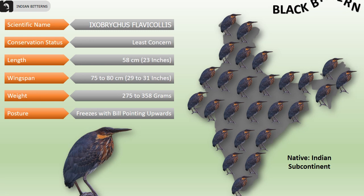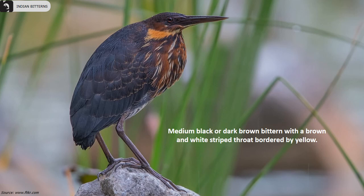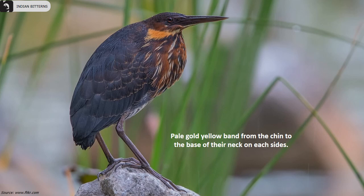Their overall length is 58 centimeters, wingspan is 75 to 80 centimeters, and they weigh 275 to 358 grams. They can usually be seen freezing their body with bill pointing upwards close to reed beds. They are a medium black or dark brown bittern with a brown and white striped throat bordered by yellow, and a pale gold yellow band from the chin to the base of the neck on each side.